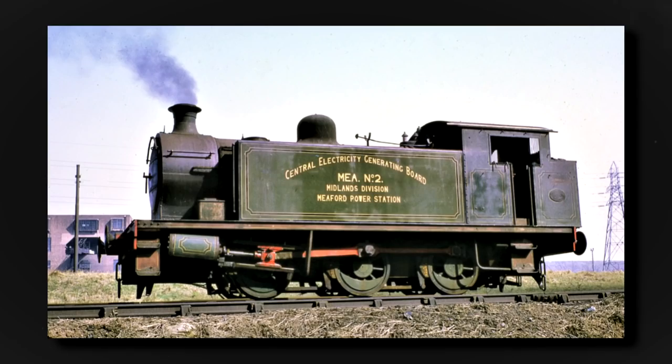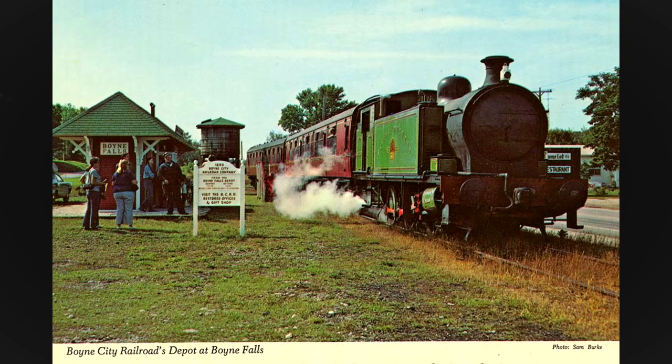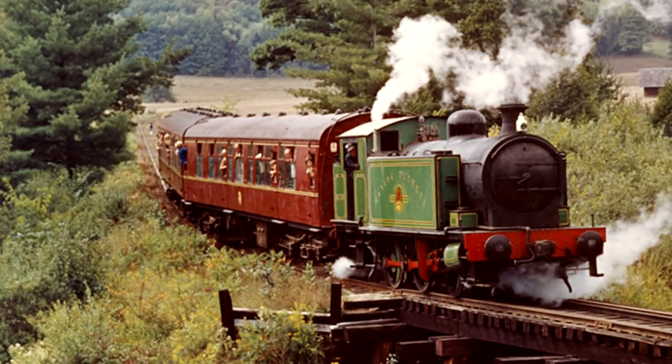Even if the Flying Duchess's days as a powerplant switcher and excursion engine may be over, the equipment and memories of the Boyne City Railroad have thankfully been preserved as a reminder of a rather unique Michigan Railroad operation.